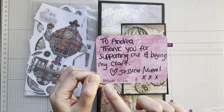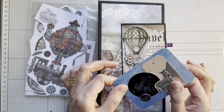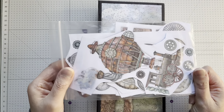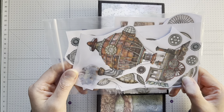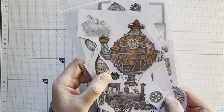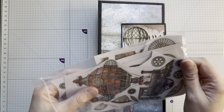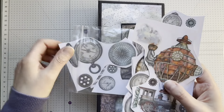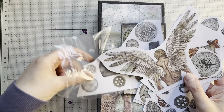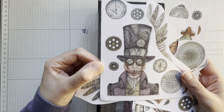Jessica sent this and she's put 'To Andrea, thank you for supporting me and buying my craft - Jessica Marvel.' I've added the date, March 22, to keep it with the folder. She very kindly included a little packet with more images from the paper pad to cut up - beautiful images in there. I'll have to try some fussy cutting. There are a few little spaces in the album where I could slot them in - look at that with the wings, and Mr. Vagabond - isn't he brilliant!